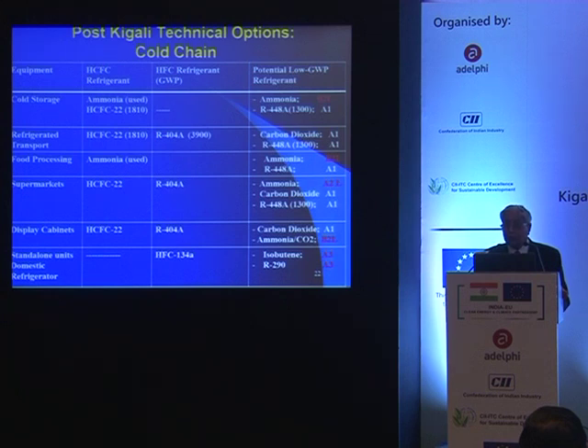CO2 is coming up and can be handled. I have also added here 448A, which is an HFC/HFO blend with GWP of 1300, for cases where there is concern about toxicity and flammability, especially in refrigerated transport.